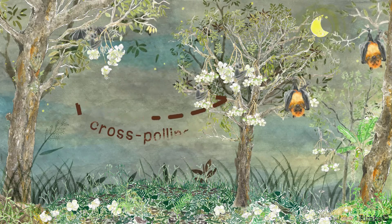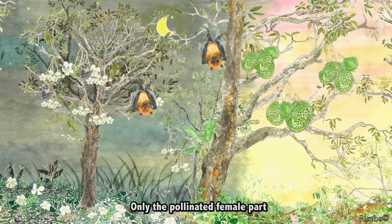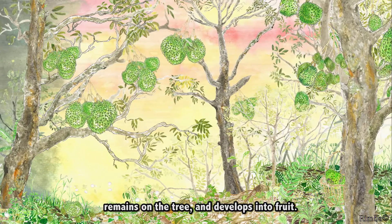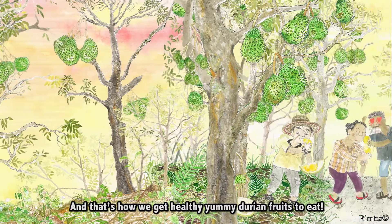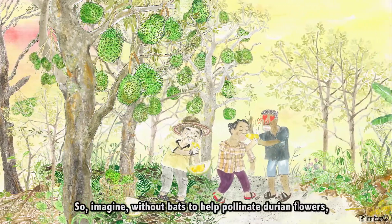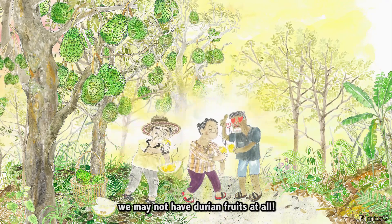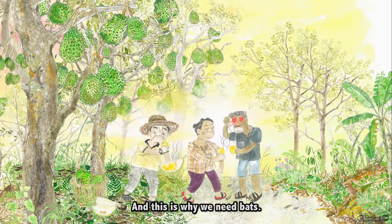Then, after midnight, the flowers start dropping off the tree naturally. Only the pollinated female part remains on the tree and develops into fruit. And that's how we get healthy, yummy durian fruits to eat. So imagine, without bats to help pollinate durian flowers, we may not have durian fruits at all. And this is why we need bats.